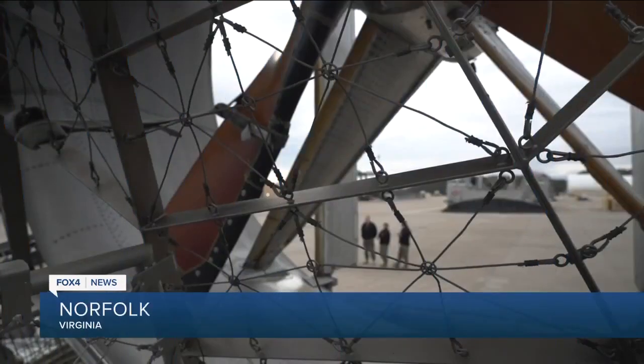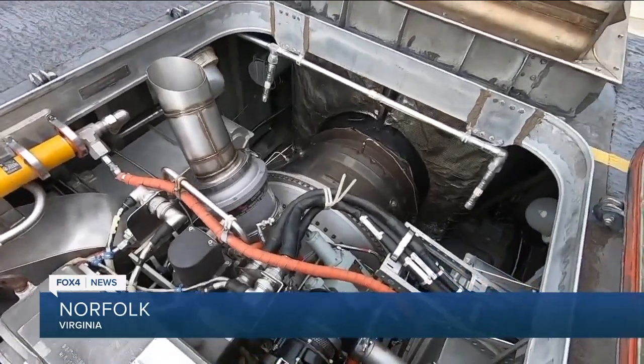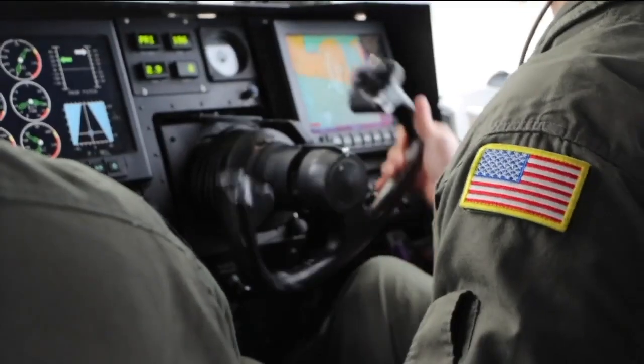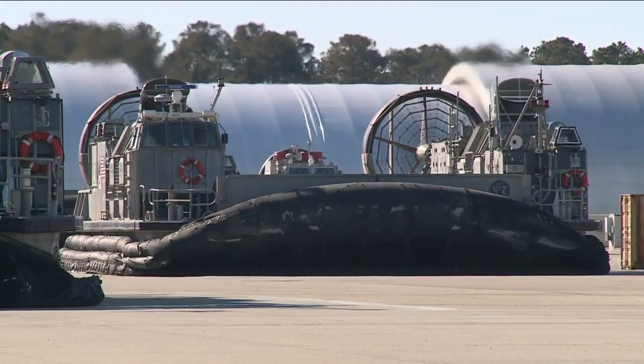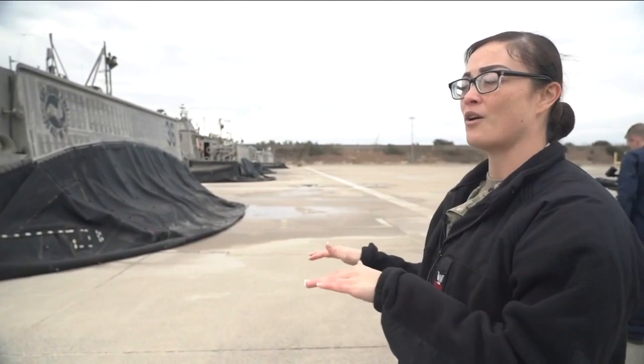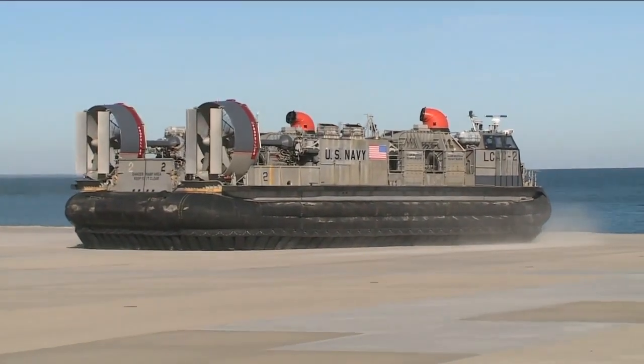It's a unique job and a passion for Florida native Quartermaster First Class Rachel Tate. She's a navigator on what looks like a giant fan boat, better known as a landing craft air cushion — an LCAC. We actually hover on the water, which is why I called it like a fan boat, because we're just gliding and hovering on the water.